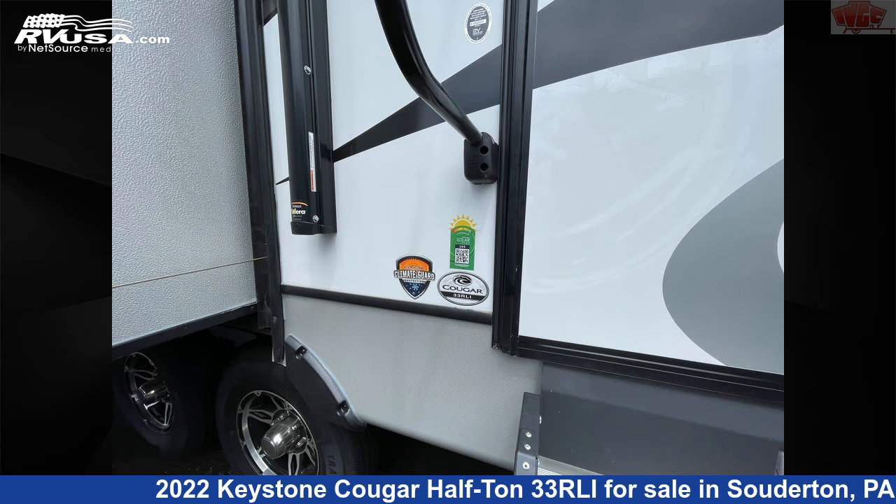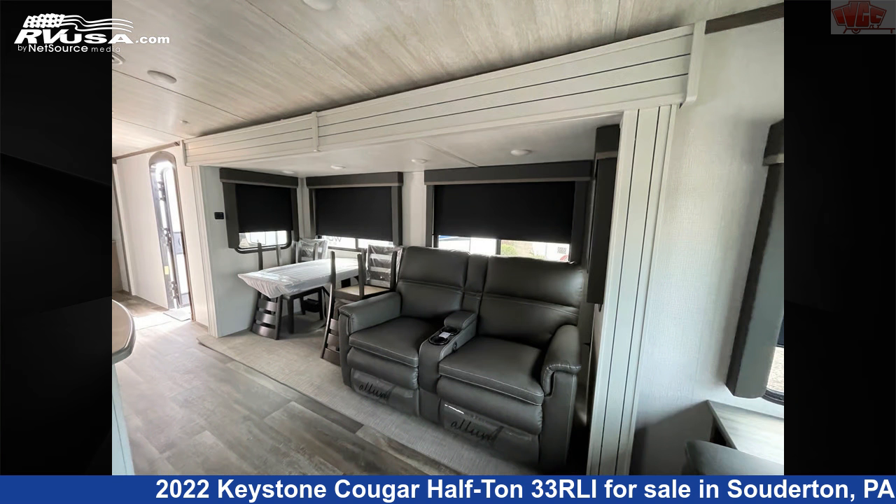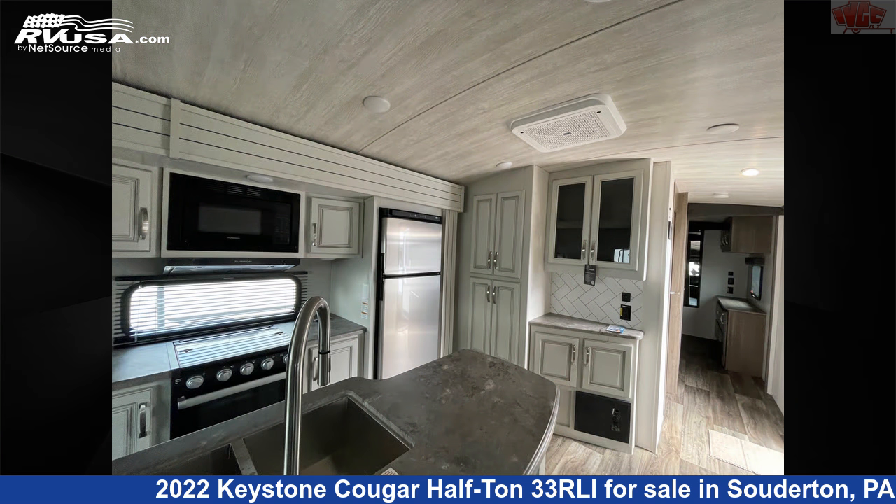This new Keystone is 37 feet 5 inches in length and features three slideouts, sleeps 6, refrigerator, stove top burner, auxiliary battery, smoke detector, CO detector, DVD player, TV, skylight, external shower, oven, and 60 gallons freshwater capacity.